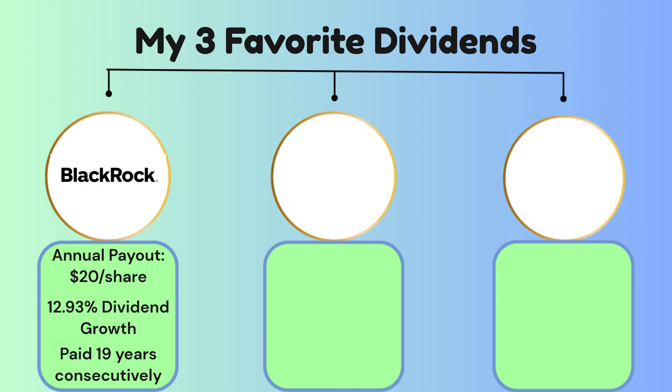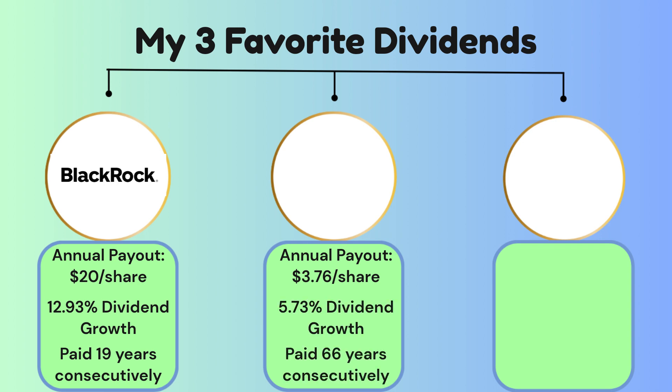The second of my favorite dividend stocks has an annual payout of $3.76 per share, a dividend growth of 5.73%, and has paid consistently for 66 years — which is an unbelievable number. That stock is Procter & Gamble.